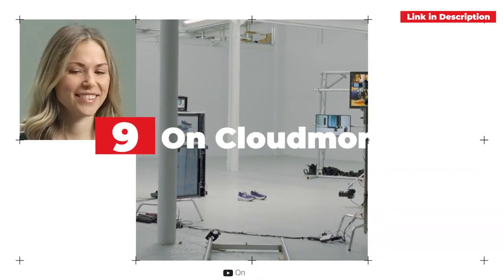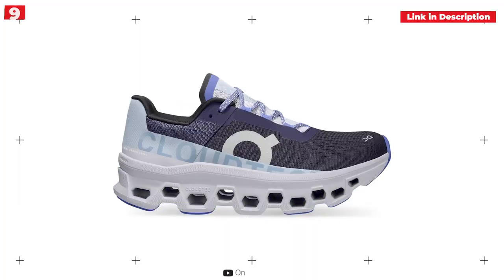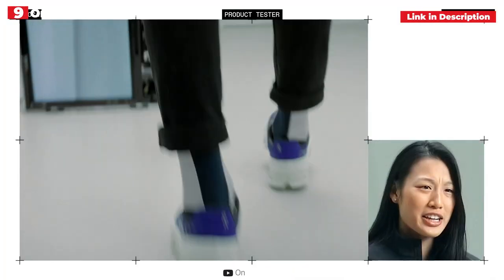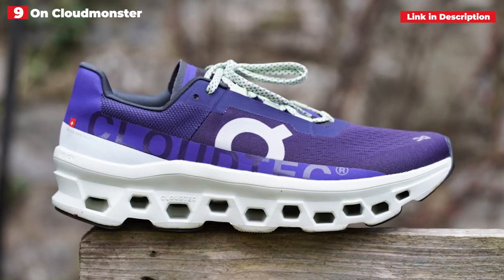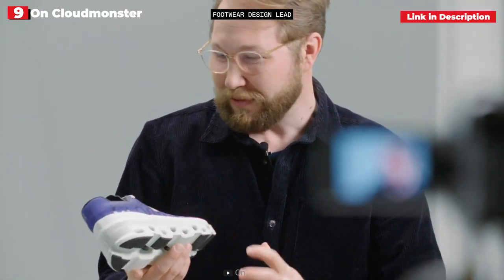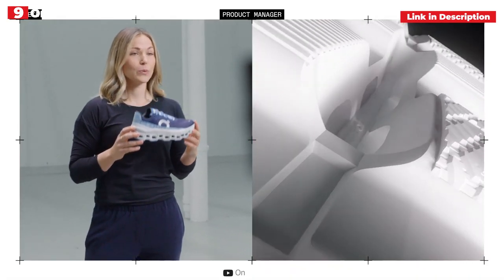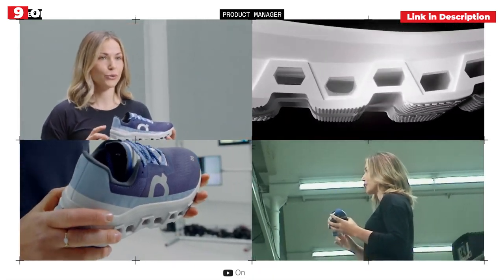9th place: On CloudMonster. With its huge wedge of CloudTech, the CloudMonster sounds and looks ludicrous. This shoe is a monster by name and monster by nature, yet it doesn't feel like it underfoot. This maximalist shoe is designed for easy runs and lengthy training kilometers, with a high energy return. The CloudMonster is cushioned underfoot thanks to On's newest cushioning technology, Helion.